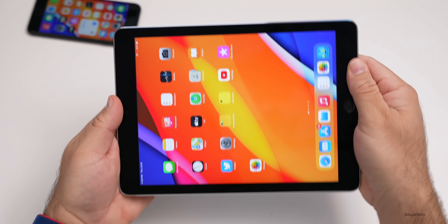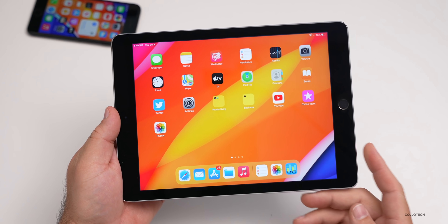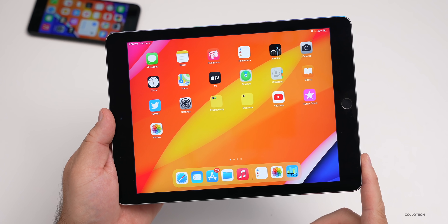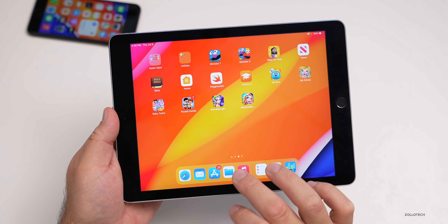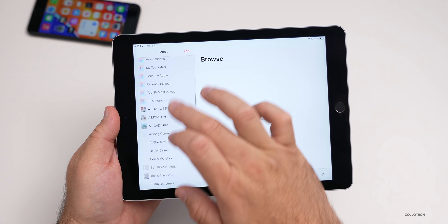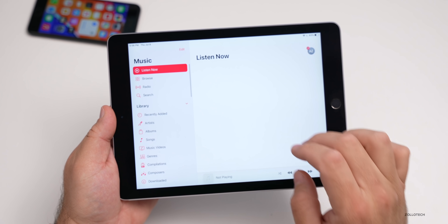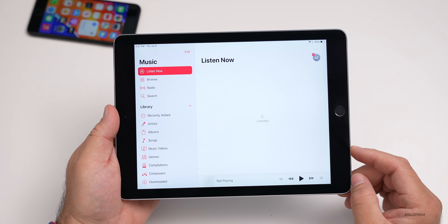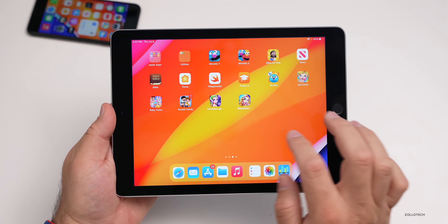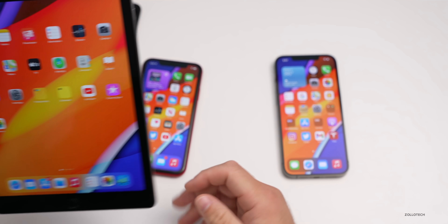On the iPad with iPadOS 14.7 beta 5, things seem okay as well. The splash screens aren't showing up on the iPad for some reason. Going into Music, the menus are a little choppy at first as things load in the background, but that's one of the older devices — the iPad Air 2 — so it gives a general idea of what to expect. It runs it okay overall.